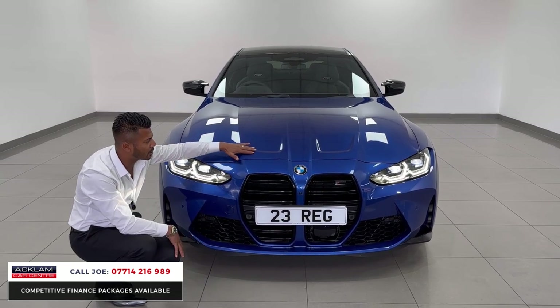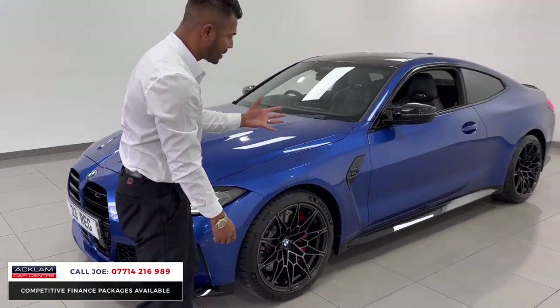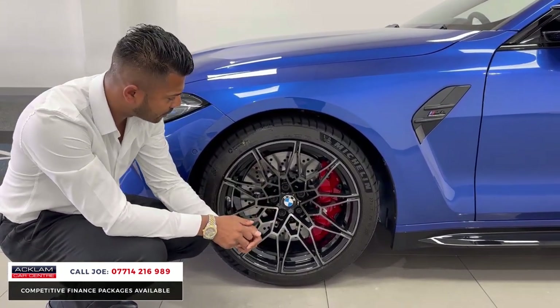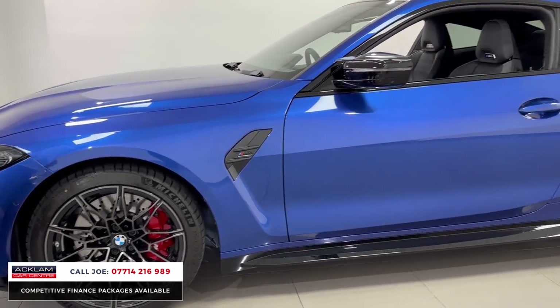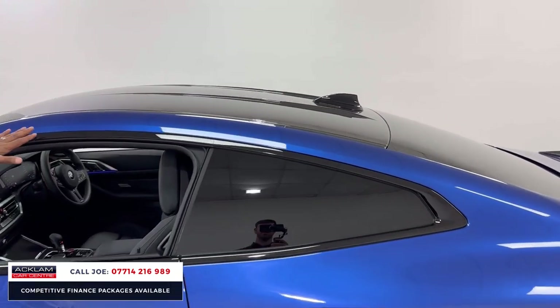You've then got the bonnet humps — very sharp, very angular, very good looking. You've got the competition wheels front and rear with a diamond black chrome finish on the outside and black on the inside, with red brake calipers and cross-drilled discs. You've then got the competition air vents and mirrors with LED indicators and high shadow line window surrounds.